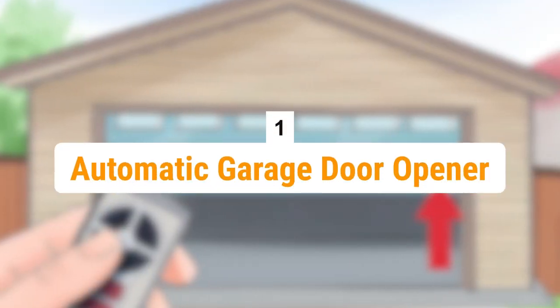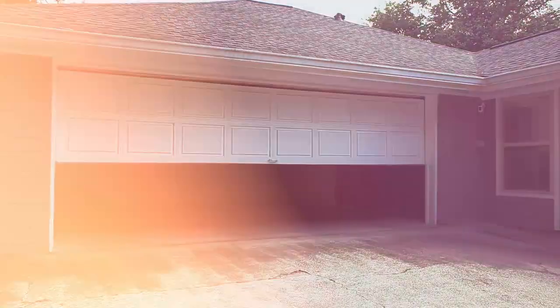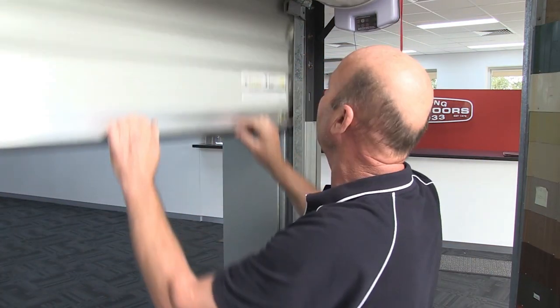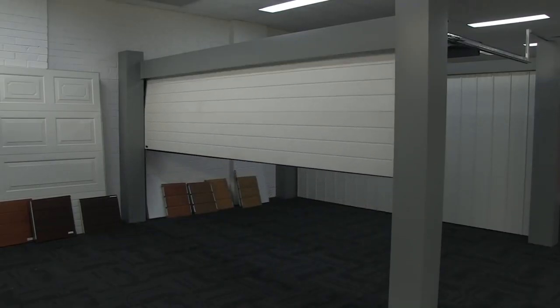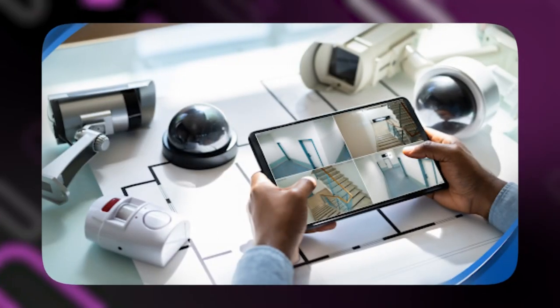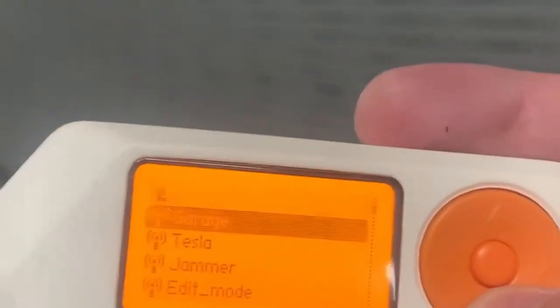And in the number one spot is the Automatic Garage Door Opener. The simplicity of use of an automatic garage door opener is one of its main benefits. You don't need to do any manual labor to easily open or close your garage door with just the push of a button. This convenience is especially helpful when you're pressed for time or when it's bad outside. Many automatic garage door openers include cutting-edge security features. Rolling code technology is one of these — it creates a fresh access code each time the door is opened and guards against unauthorized access.